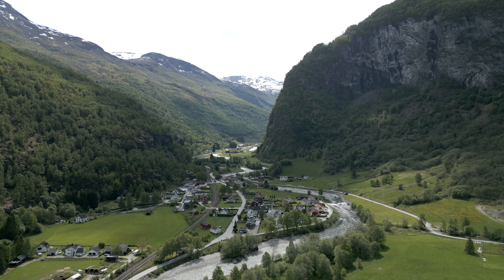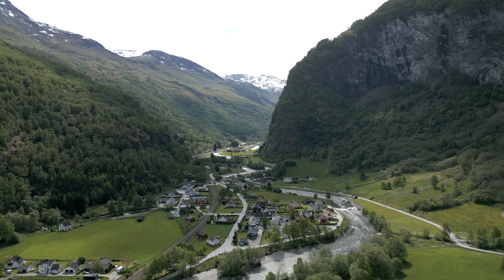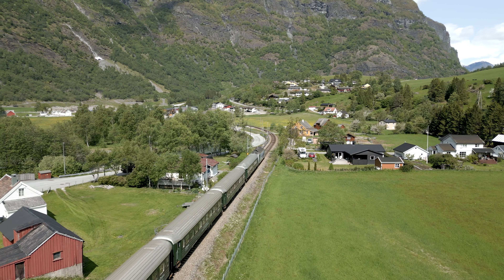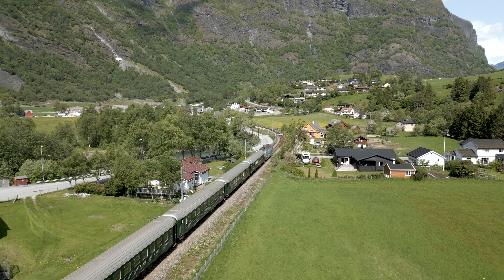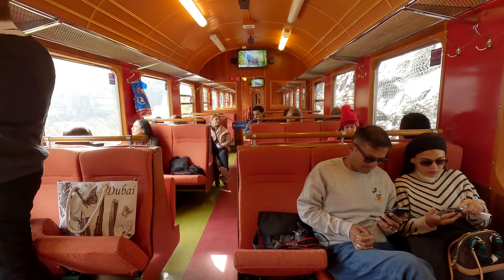On our way to Myrdal we will climb 867 meters in the Norwegian mountains. We will pass 11 different stations and 20 tunnels on the 20 kilometers of distance we are about to travel. About 1 million passengers are traveling with Flomsband every year.